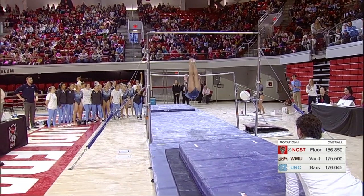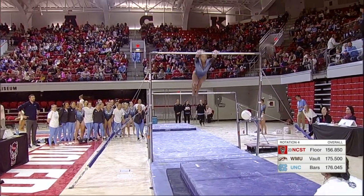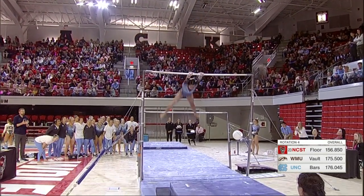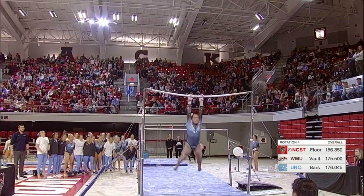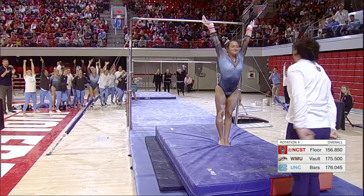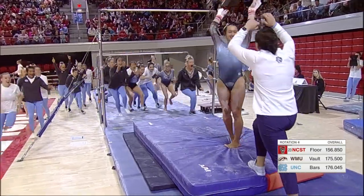Lali has such a great bar routine. She's been so consistent these last couple weeks — beautiful lines, beautiful form. Getting ready for this dismount. Wow. Nice routine.